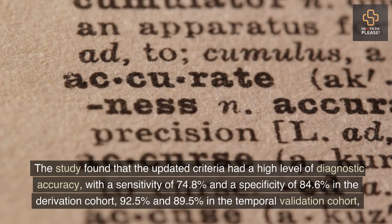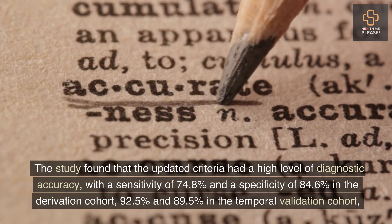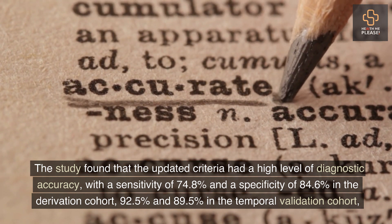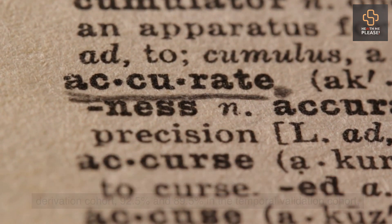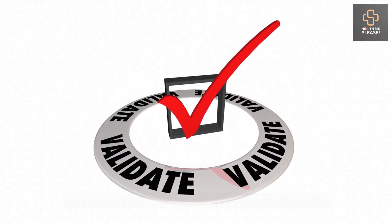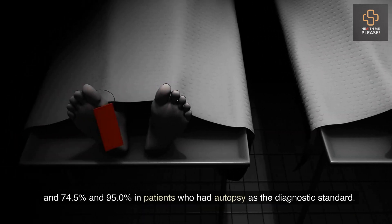The study found that the updated criteria had a high level of diagnostic accuracy, with a sensitivity of 74.8% and a specificity of 84.6% in the derivation cohort, 92.5% and 89.5% in the temporal validation cohort, 80.2% and 81.5% in the geographical validation cohort, and 74.5% and 95.0% in patients who had autopsy as the diagnostic standard.